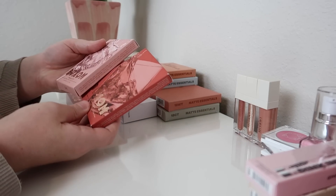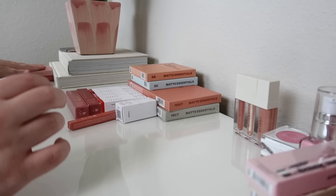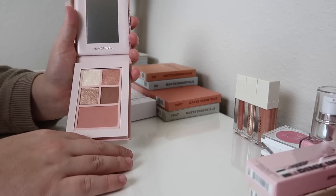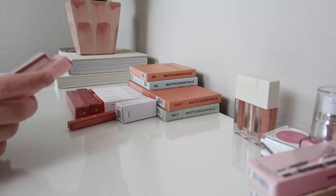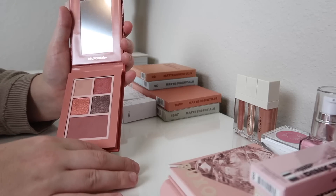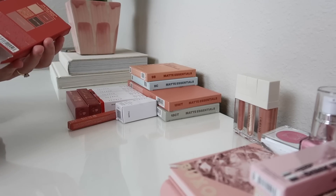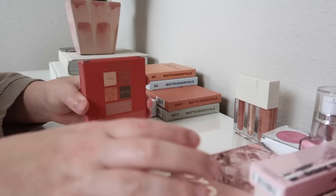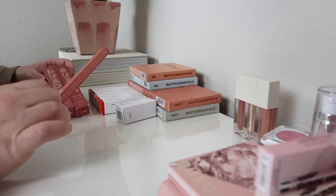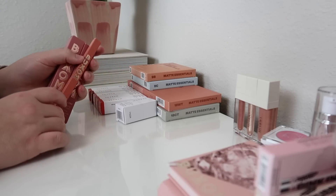Now let's do Buxom. They sent over their palettes — Straight Up and On The Rocks. Both are so pretty. I'm definitely keeping Straight Up, the light pink one. Looking at it now — oh, I love this. This is everything I wanted the Hot Toddy one to be. On The Rocks, though, these colors are a little dark for me, so I'll put that one in today's giveaway. It's absolutely gorgeous and I love the formula of these eyeshadows, but I prefer something lighter. I'm also keeping the Powerline Plumping Lip Liner, the Plumping Lip Polish in Whitney, and the Plumping Lip Cream in Negroni.